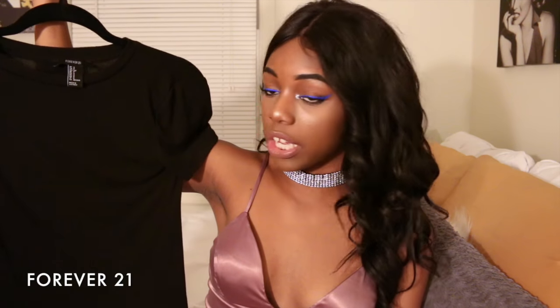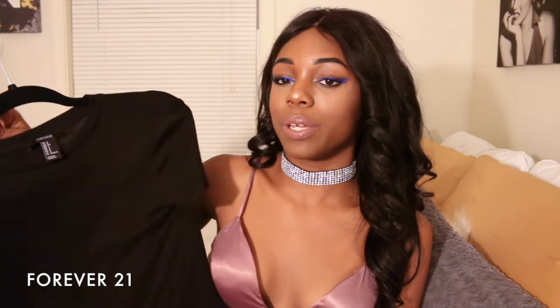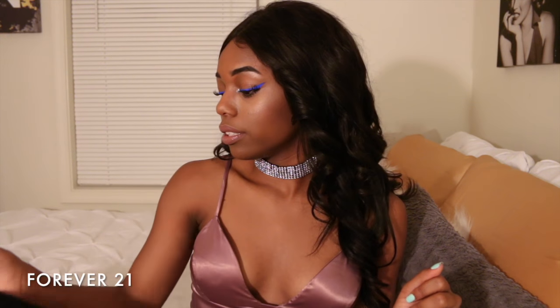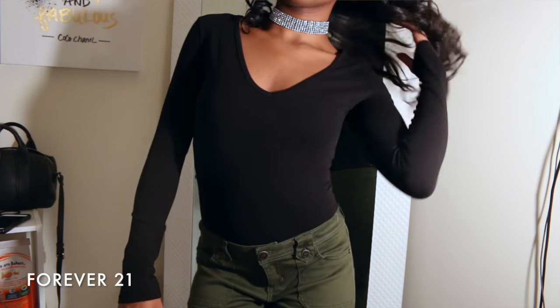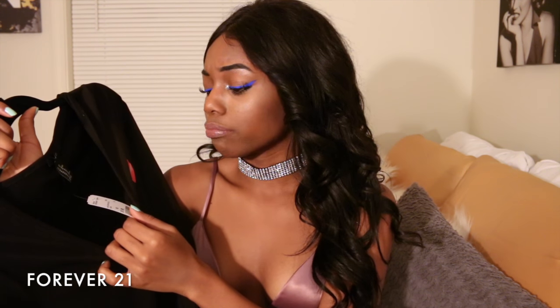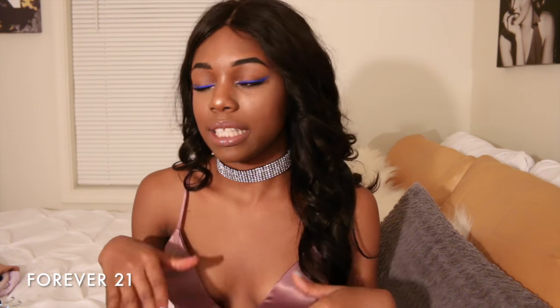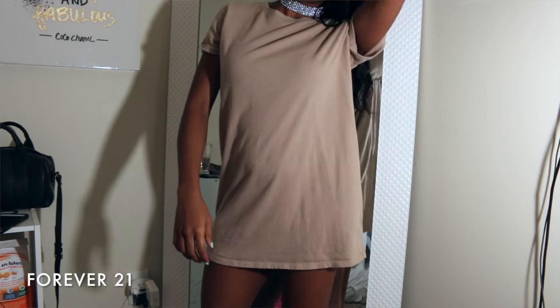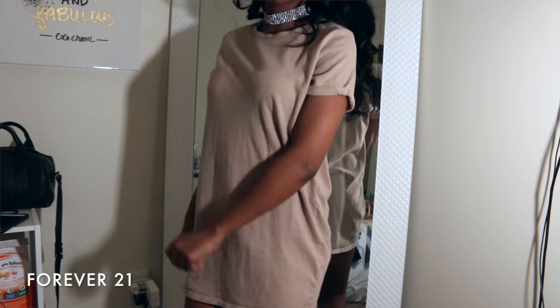Next I got this very simple black shirt — it's slightly ribbed and I got it in a size small. This is going to be a really good basic piece for fall because black in fall is just everything. Next I got this cut bodysuit in an extra small. It's not thong-cut but worn with some jeans it'll be really cute and give off a 90s vibe.